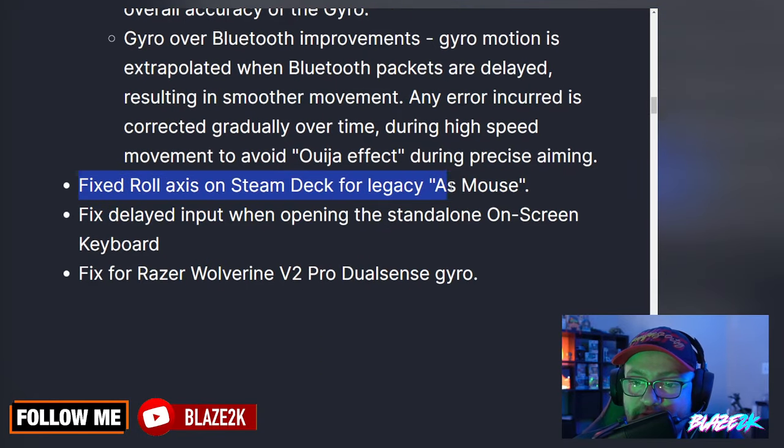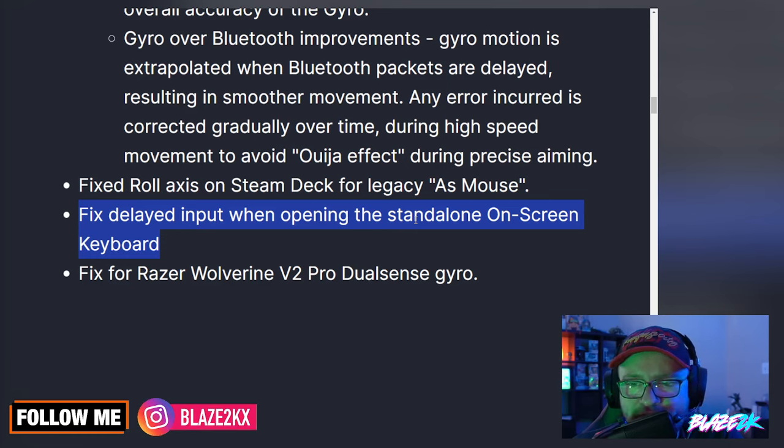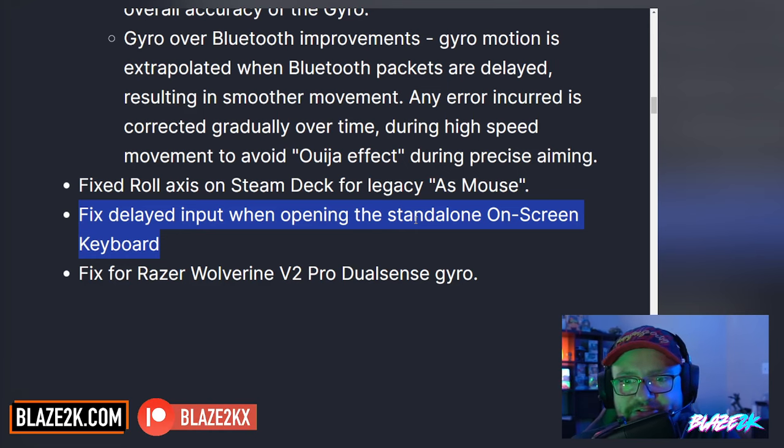They fixed the roll axis on Steam Deck for legacy as-mouse, and fixed delayed input when opening the standalone on-screen keyboard — that's been an issue since I've had my Steam Deck. Hopefully they've finally fixed it, because there's nothing more frustrating when you're trying to open the desktop app, go to the address bar, start typing, and it just doesn't register your initial input.